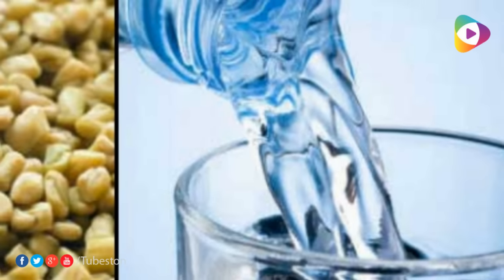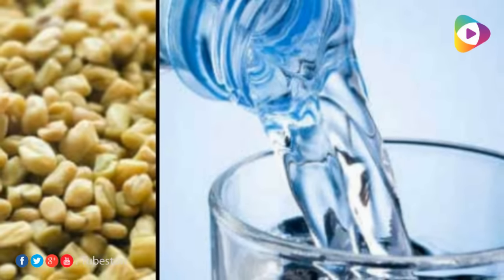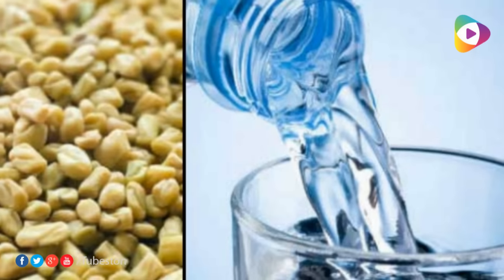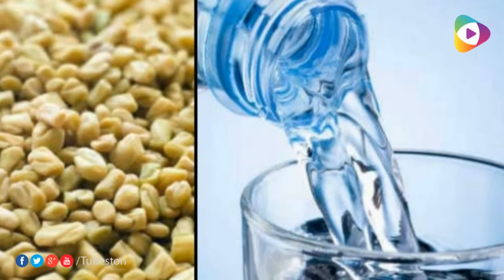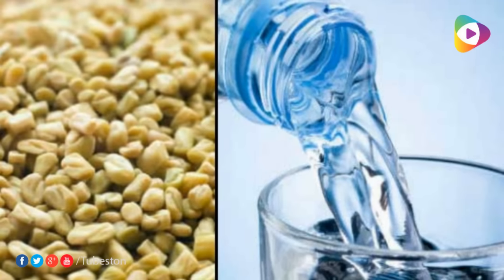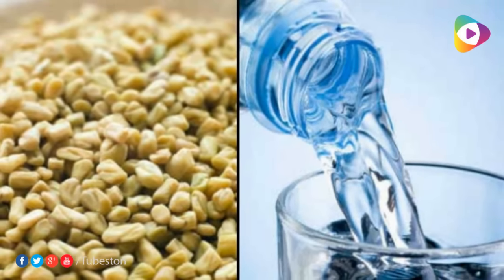Method 3: Methi Soaked in Water. Soak a handful of methi seeds in a glass of water and keep them soaked overnight. Filter the water the next morning and chew the seeds on an empty stomach. This will make you feel full for the entire day, decrease appetite, and consequently you will eat less and consume fewer calories.